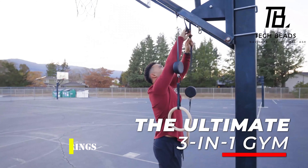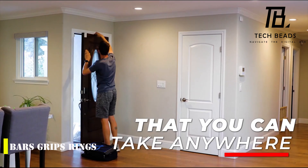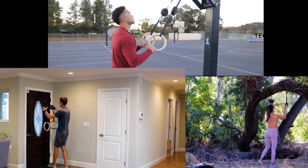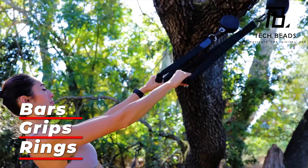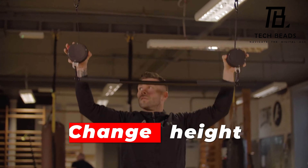Let me tell you about Bars Grips Rings, an incredible invention that allows you to work out anytime, anywhere, using only your body weight. Whether you're a beginner or a pro, this set of rings with adjustable straps, grips, and a bar can help you invest in your health at home or on the road, without ever having to step foot in a gym.